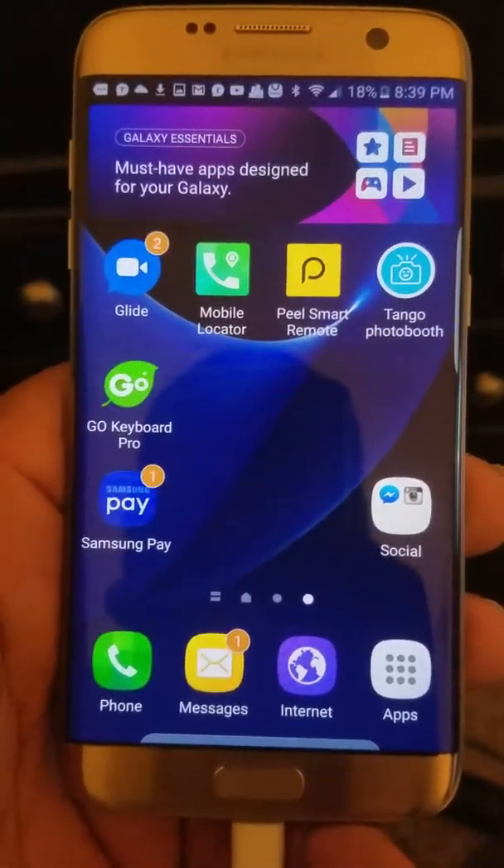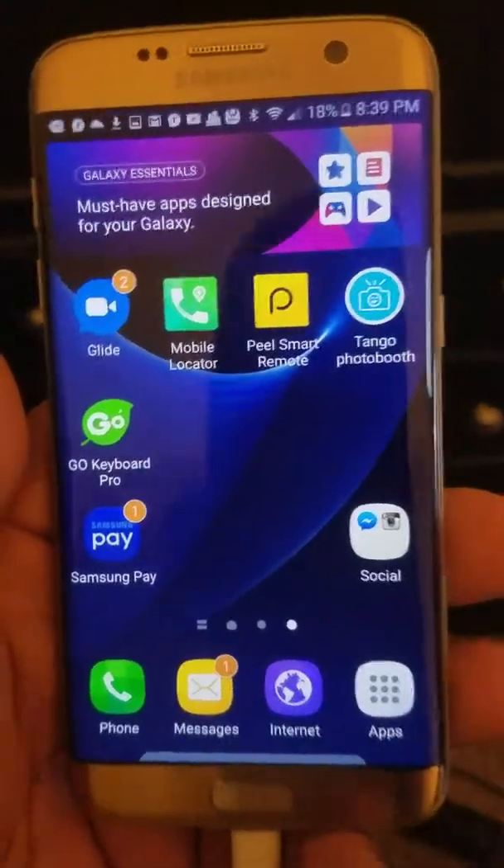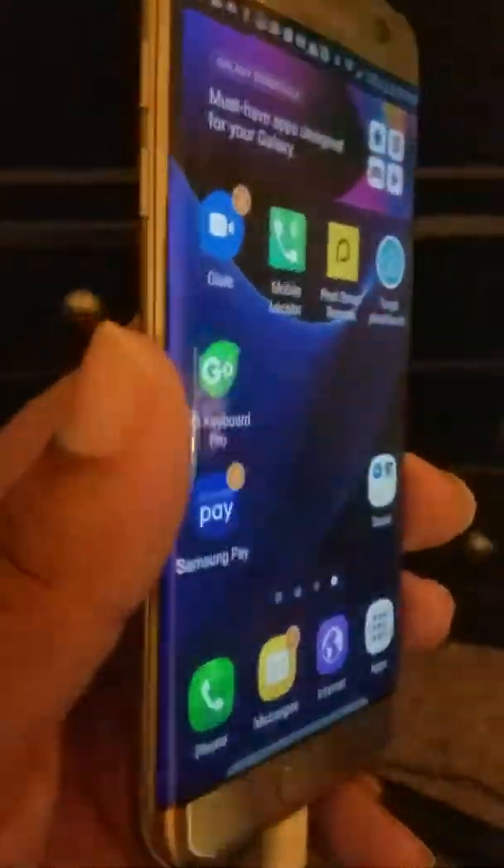Hey, what's up YouTube, this is Will and this is my review on the S7 Edge. I just got this today, and as you can see, that edge design.